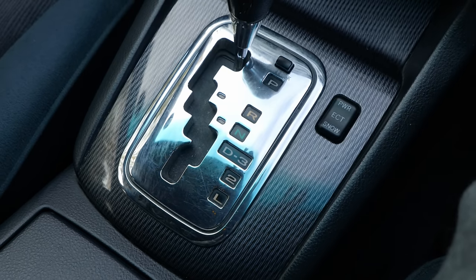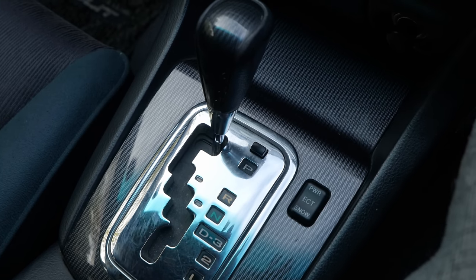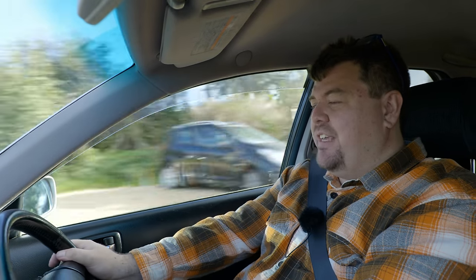The gearbox has a nice friendly lever and the obligatory switch allowing you to change it from normal to snow or power mode. This car is driven almost exclusively in power mode and, honestly, it does make it a little better — it holds onto the gears a little longer and makes it just a slightly more pleasant experience.